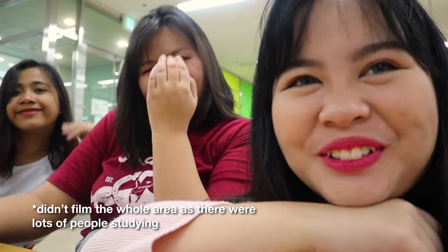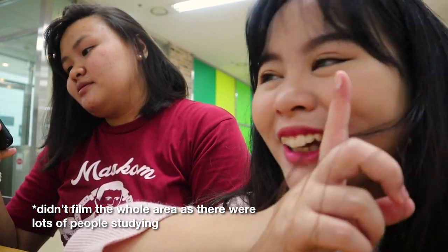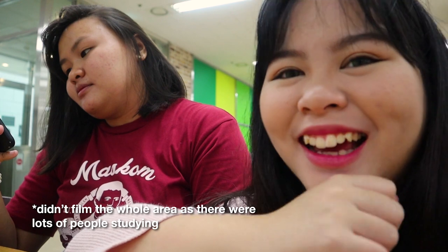Hi guys. We actually found a new place — we don't even know what this is. It's like a study room, but quiet. It's right next to Bukitore.